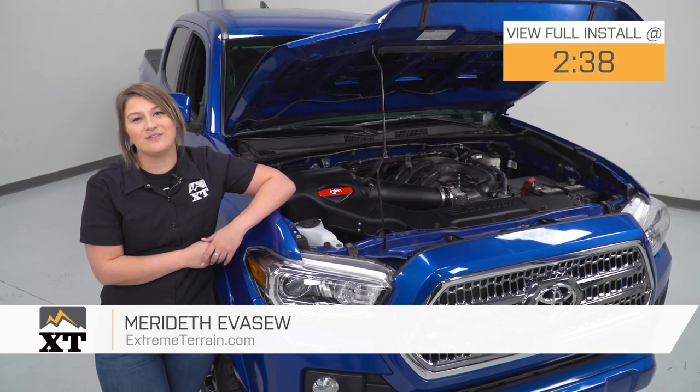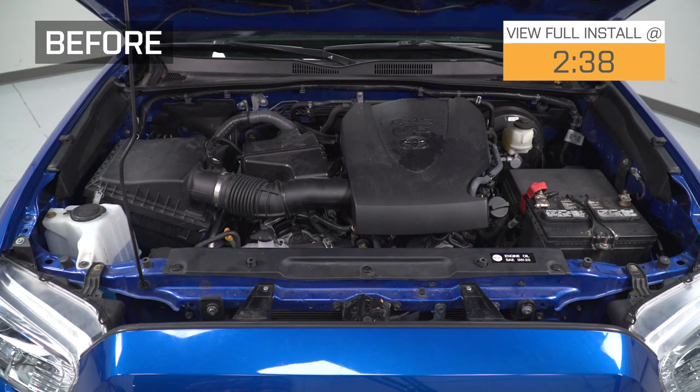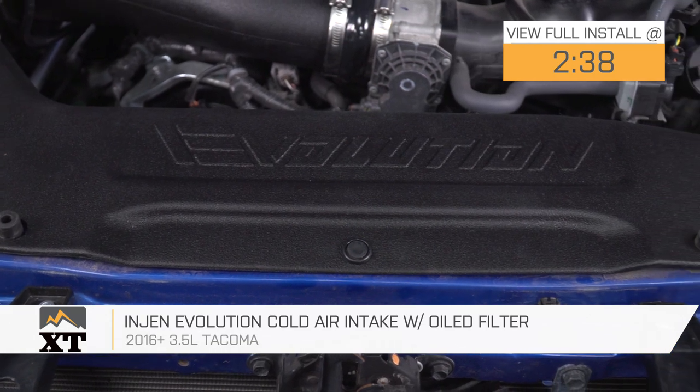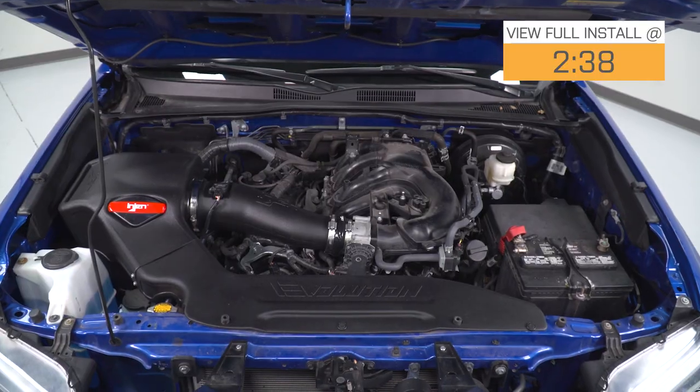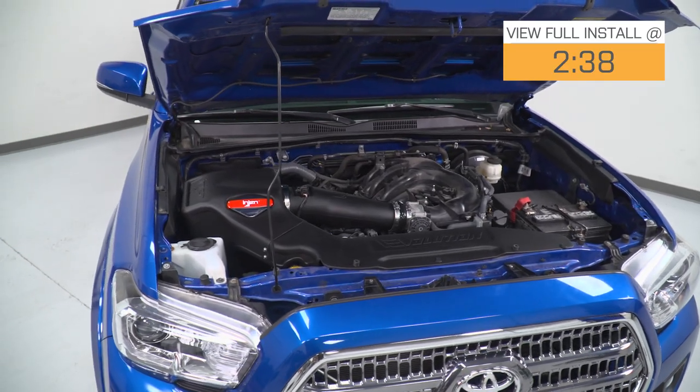Hey guys, today I'm here with the InGen Evolution Cold Air Intake with the oiled filter, fitting all 2016 and newer 3.5-liter Toyota Tacomas. If you've noticed a lack of power or you're just looking to increase the performance out of that 3.5-liter, then a cold air intake is a perfect place to start, and this option by InGen is gonna be a really good one to take a look at.